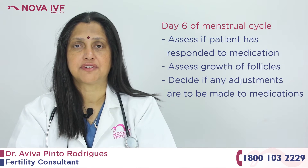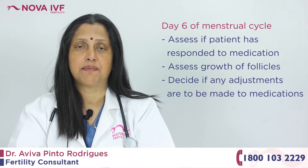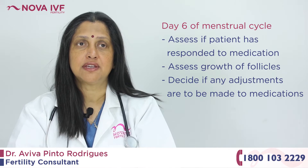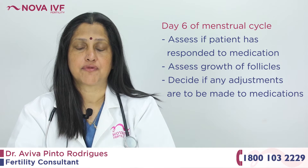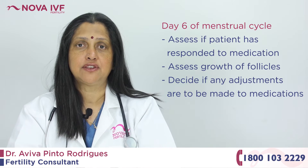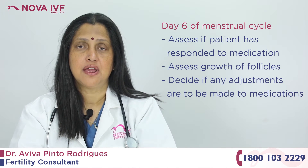This process is called ovulation induction, where we start off with the medication to grow the eggs. The patient is called back usually on the sixth day after the injections to assess whether the patient has responded to the injections, whether we need to increase the dose, if the follicles are increasing in size and the eggs are growing well, and whether we need to add any more medication to the cycle.